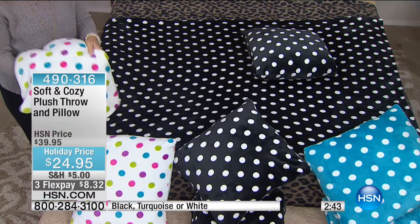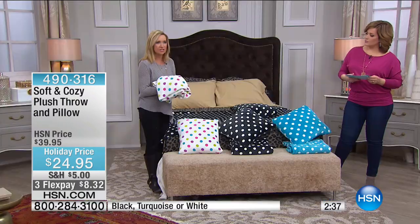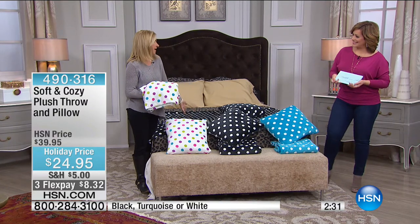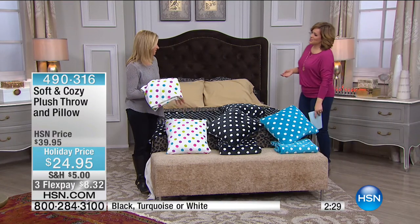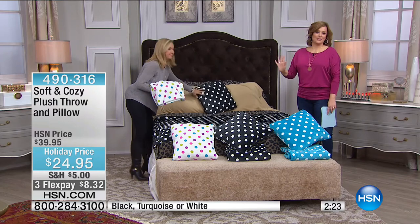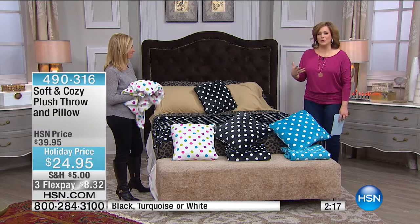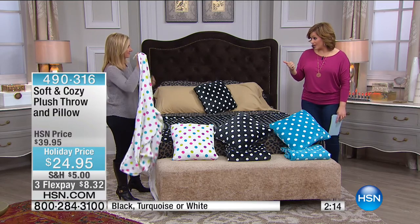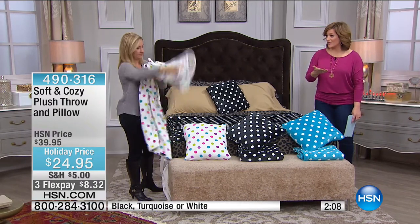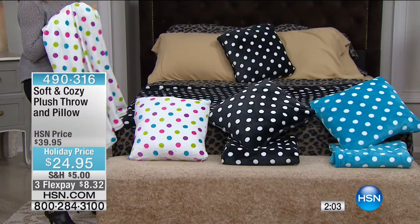Item number 490-316. A lot of times you'll pay more for just a pillow than what we're charging here today. Here you're getting the 50 by 60-inch throw plus the pillow with a removable cover — it's an 18-inch pillow, a nice size. Whether you like the black and white drama or the fun multicolored confetti dots, polka dots are fun, happy, classic, and timeless. They'll never go out of style. $8.32 on FlexPay.